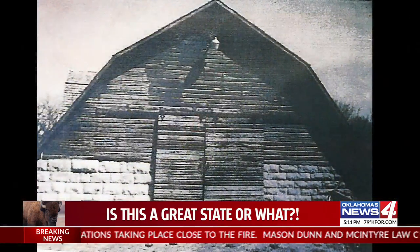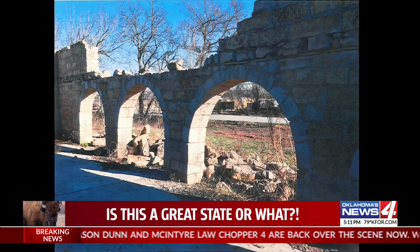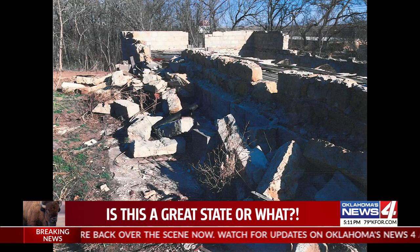It served its life as a dairy barn, then sat abandoned for close to 30 years. It had already partially collapsed and was very close to the point of no return.